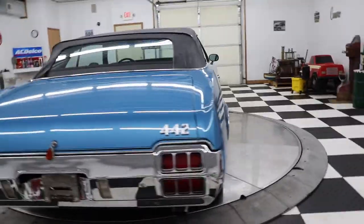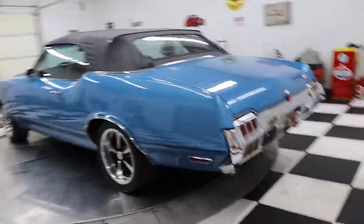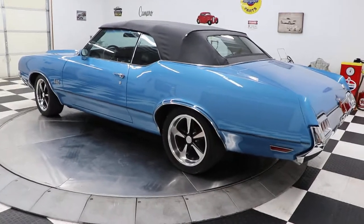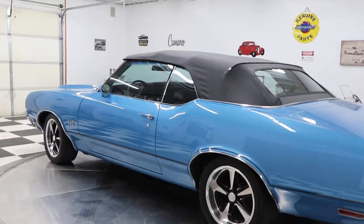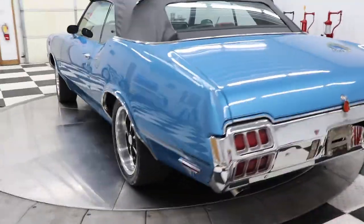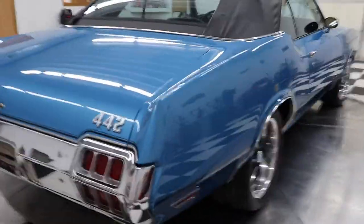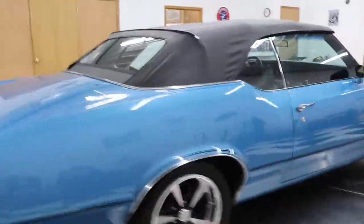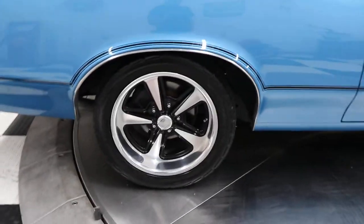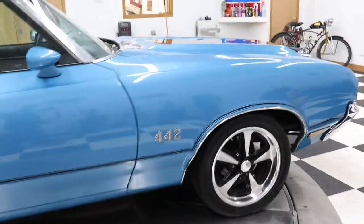The car looks, runs, drives, sounds amazing. I have a file full of paperwork — an inch and a half to two inches thick — with all the updates they did to this car. This was a frame-off restoration. All the suspension has been gone through, the engine, the transmission, the wiring. It has a set of US Mag wheels on it front and back, and they look spectacular on the car.